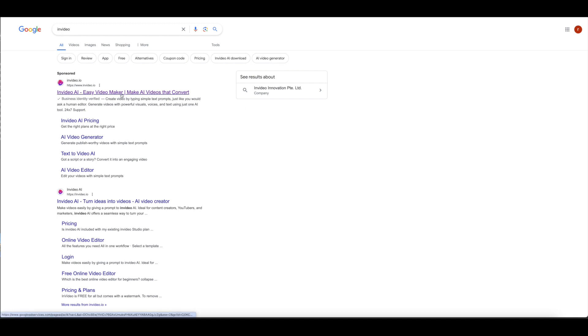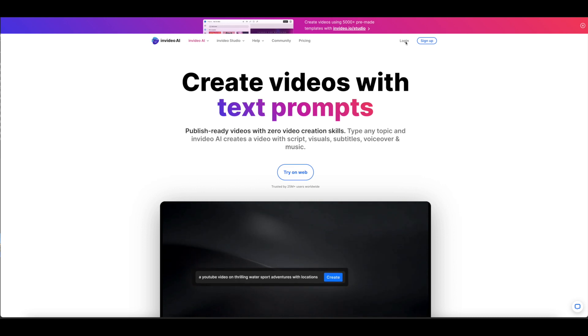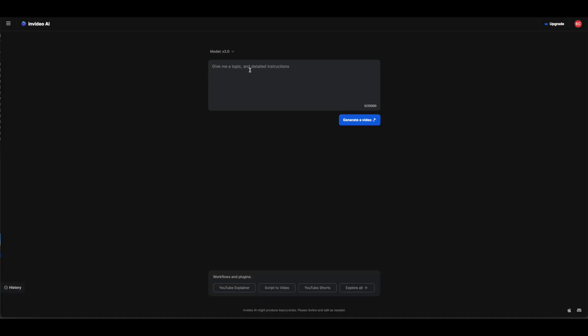Starting with InVideo AI, this tool allows you to create videos by simply providing a prompt. For example, you might ask it to create a video about things to do in Paris, including tourist attractions, hotels, local cuisine, and general information, and specify an 8-minute duration.